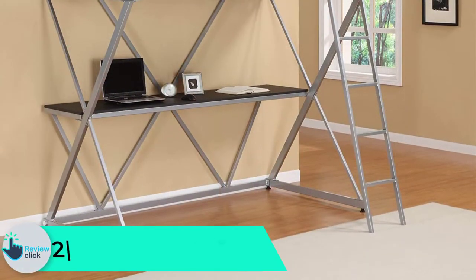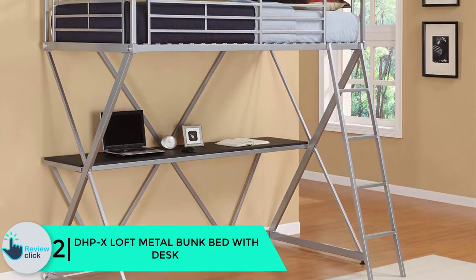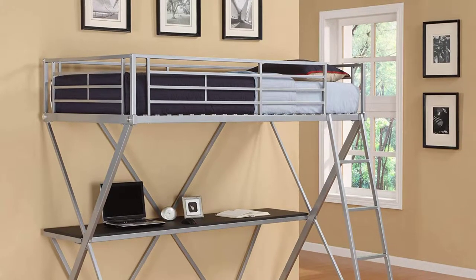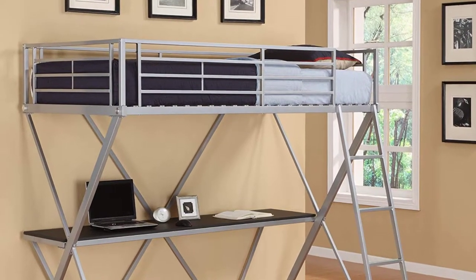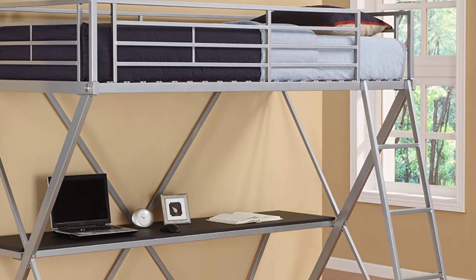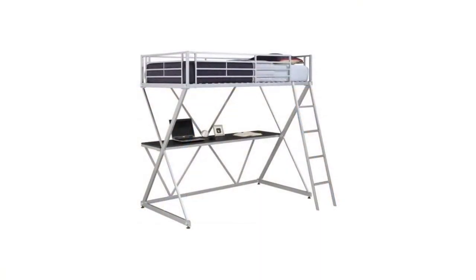At number 2, we have the DHPX Loft Metal Bunk Bed with Desk. The DHPX is a loft bed with desk that highlights a metal finish and space-saving design. It accommodates a twin mattress and fits any standard full-sized futon frame. It also includes a full desk where your kid can work on homework or play on the computer — making it great for busy professionals needing a small-space solution too.